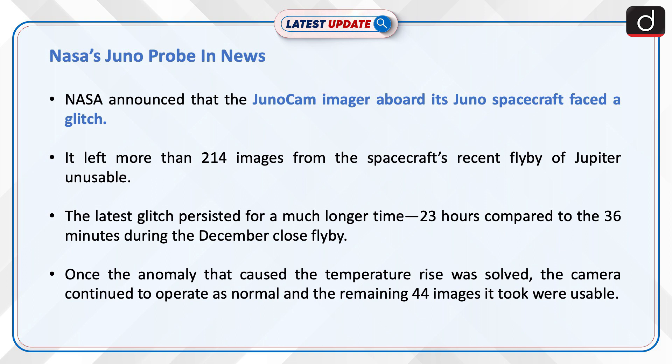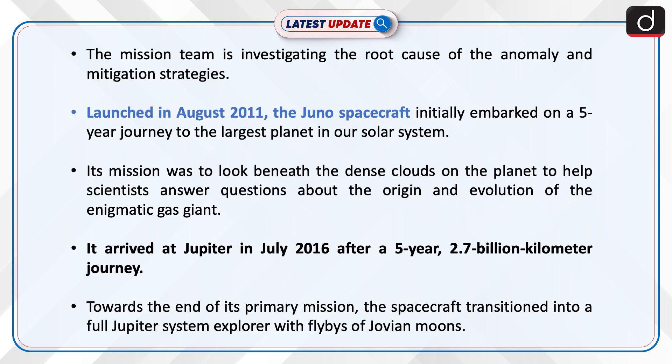The latest glitch persisted for a much longer time — 23 hours — compared to the 36 minutes during the December close flyby. Once the anomaly that caused the temperature rise was solved, the camera continued to operate as normal, and the remaining 44 images it took were usable.